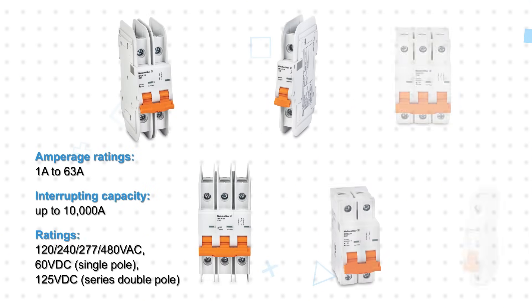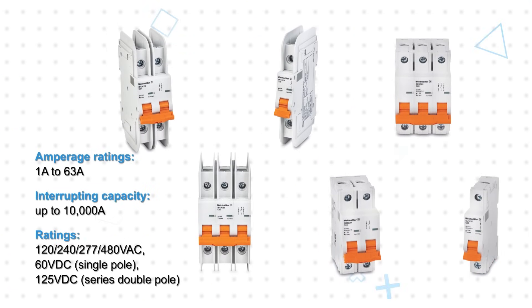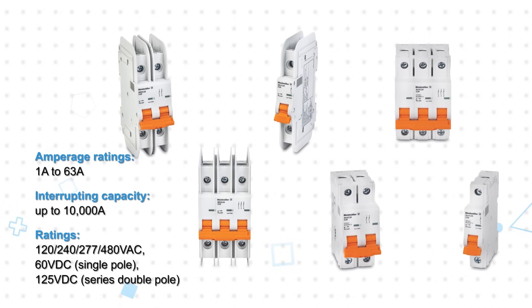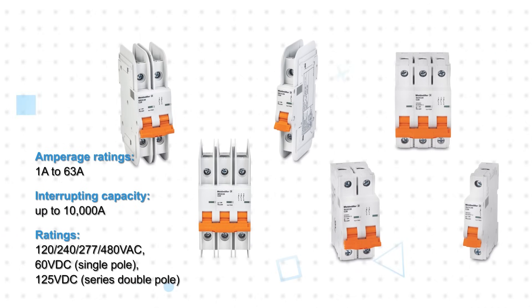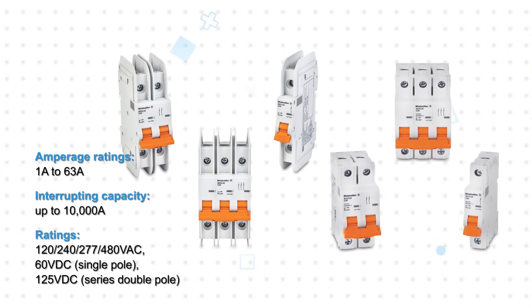The MCB489 branch-rated circuit protectors and MCB1077 supplementary protectors are available in 1, 2, and 3-pole options for 120 to 480-volt AC circuits, and in 60-volt DC 1-pole or 125-volt DC 2-pole options.